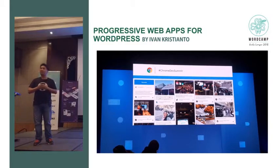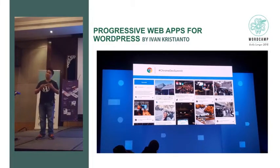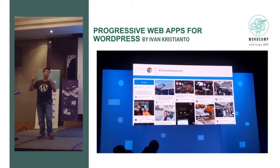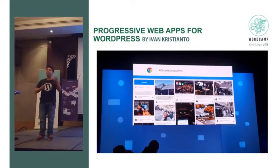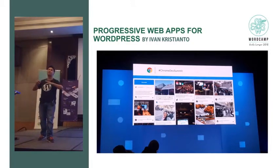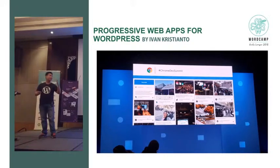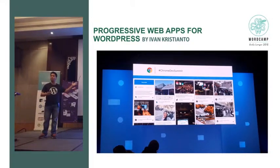I realized my presentation slot was before lunch and in the National Map room — very hard to give a long presentation. So I redid everything from scratch, incorporating knowledge I got from Chrome Dev Summit to share with you all.